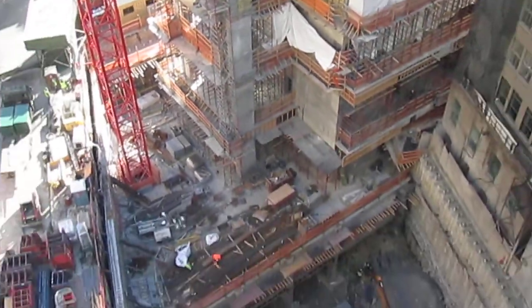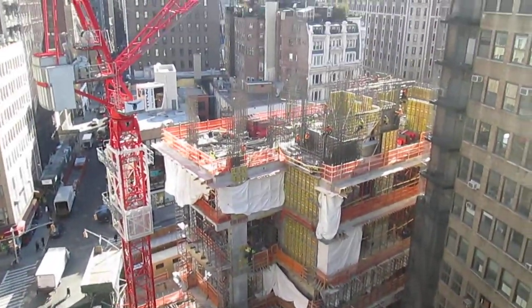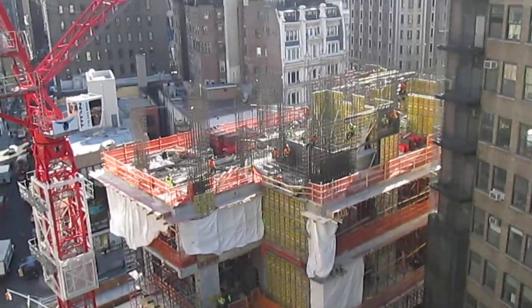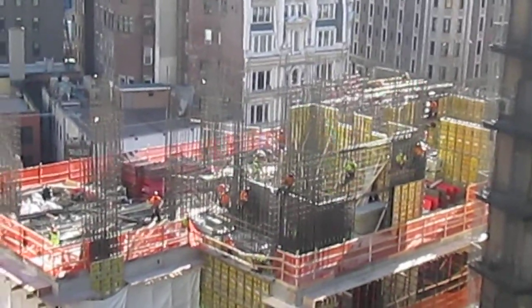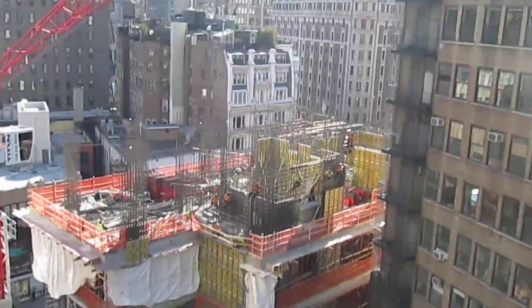This building — when they were doing the foundation, they dug down 75 feet. That's seven and a half stories down. And they actually passed by the subway — they went underneath the subway, lower than the subway, when they were building this building.